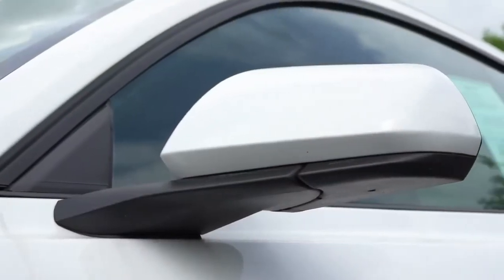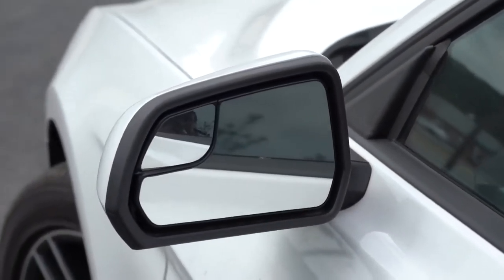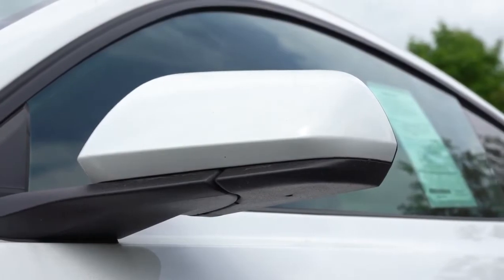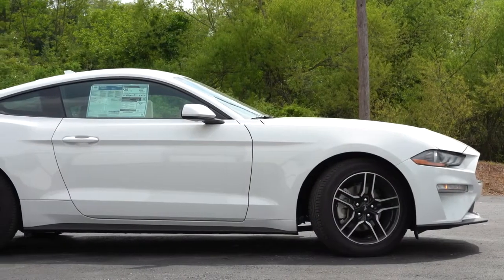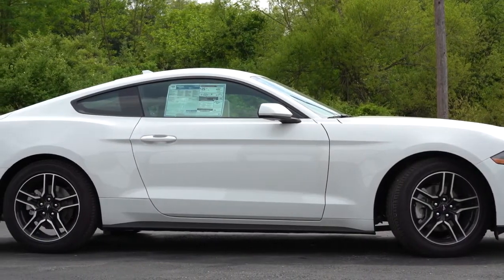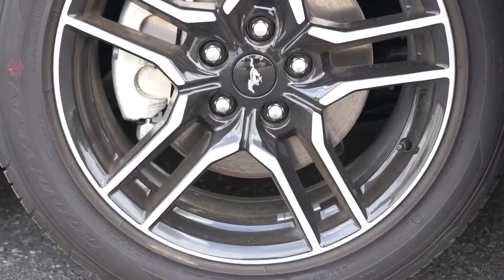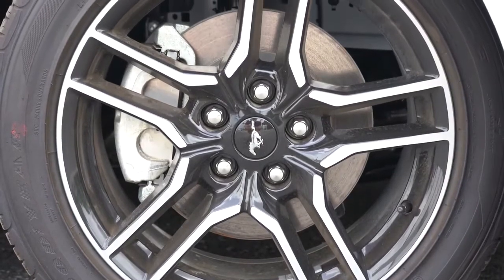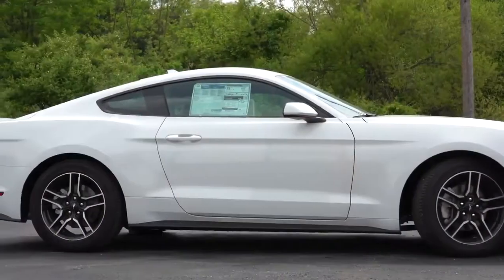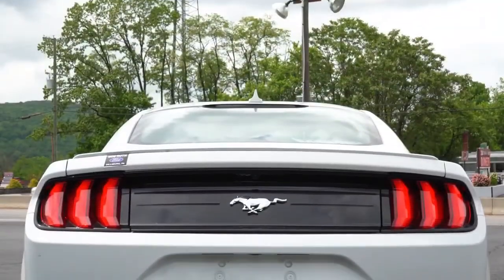On the sides, black window surrounds come standard. The side mirrors are power-adjustable, body-colored with integrated blind-spot mirrors; EcoBoost Premium adds heated side mirrors with LED integrated turn signals. You'll also get 2.3-liter fender badging with the performance package. Wheel setup: 17-inch silver painted aluminum alloy wheels are standard; Premium gives 18-inch machine-faced aluminum alloy wheels; the performance pack bumps it to 19x9-inch machine-faced aluminum wheels, with additional optional wheel designs available.